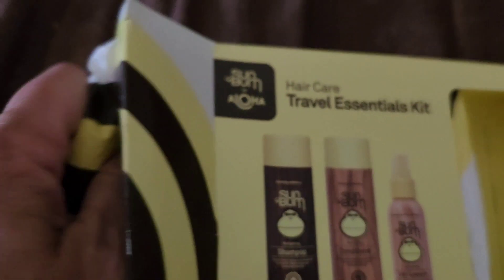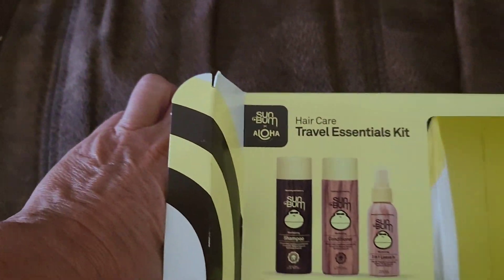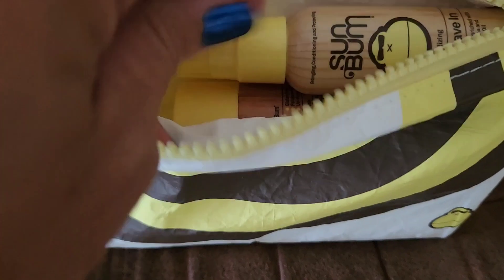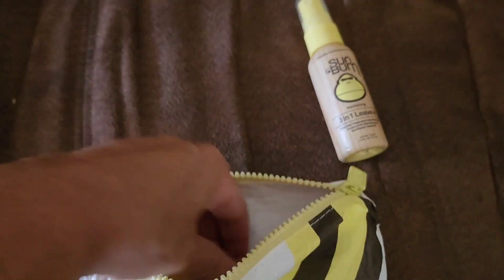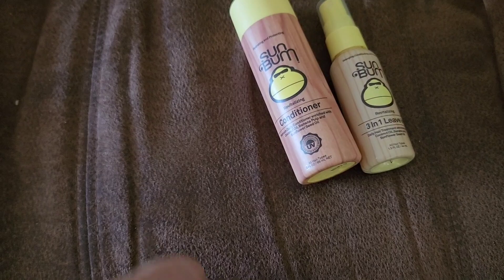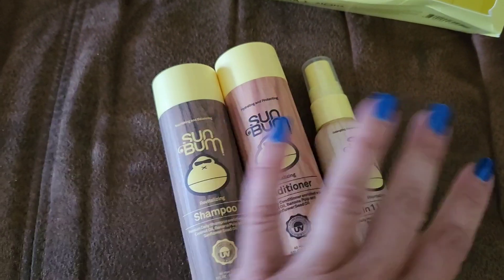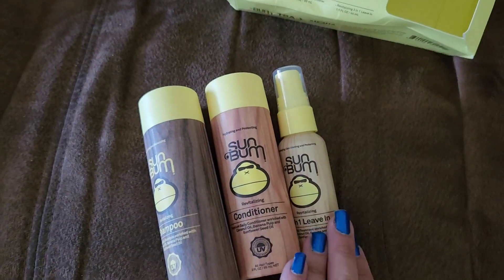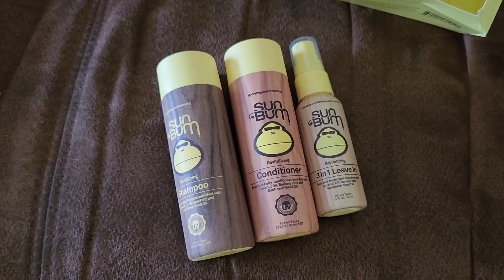Inside we have this super cute travel bag that zips open, and all our travel-size essentials are right inside. We love these for swim team, keeping our hair fresh and clean, as well as just being in the sun all summer long.